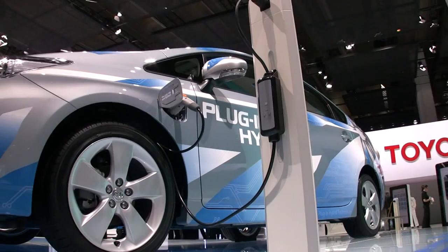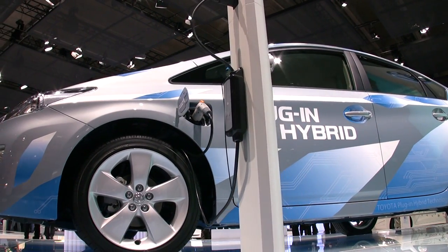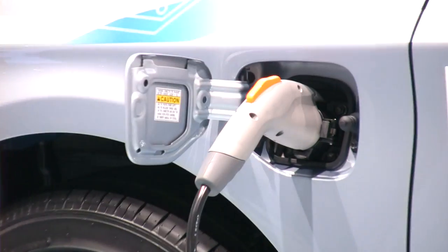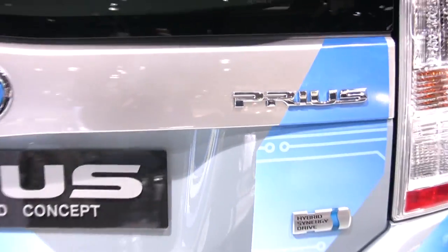If you plug it in and charge it for a few hours, you can drive about 12 miles before the gasoline engine has to kick on. That sounds pretty good — if your commute is only a few miles to work, you could potentially never use any gas at all.